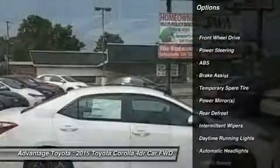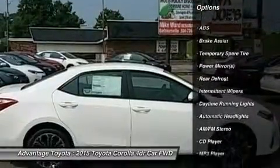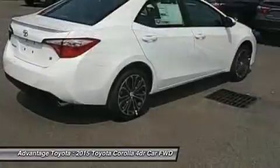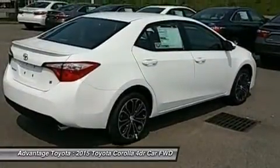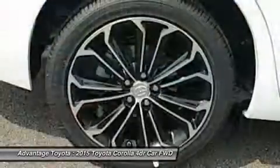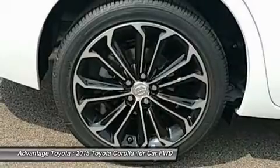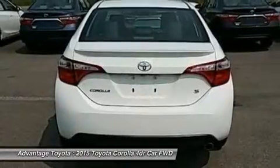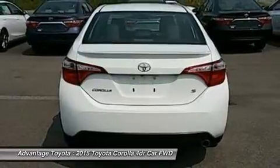With four models, there is a Corolla for almost every taste. Toyota has given shoppers two peppy 1.8L four-cylinder engine alternatives. The version for the L, LE, and S models has dual variable valve timing with intelligence and 132 horsepower. The engine in the LE Eco has Valvematic technology and 140 horsepower.